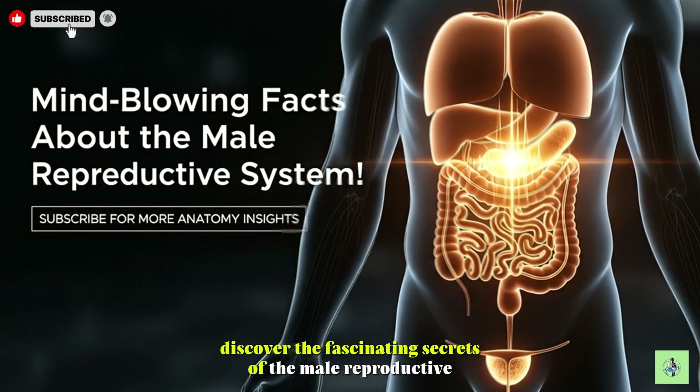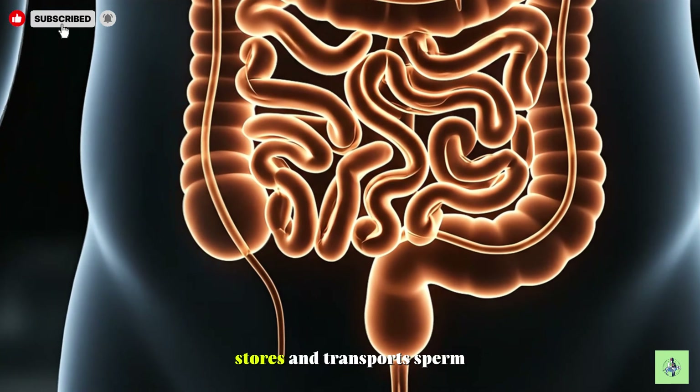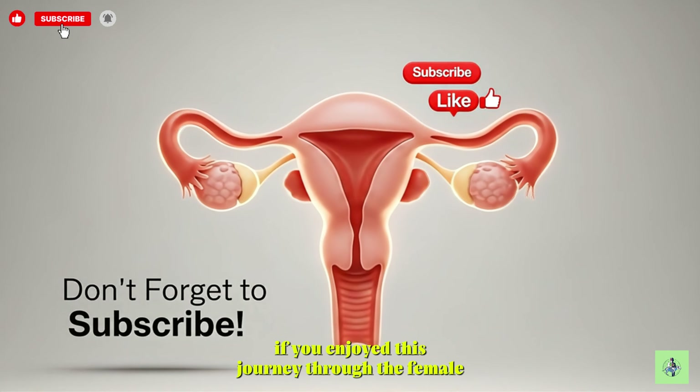Discover the fascinating secrets of the male reproductive system and learn how the body produces, stores, and transports sperm. If you enjoyed this journey through the female reproductive system,